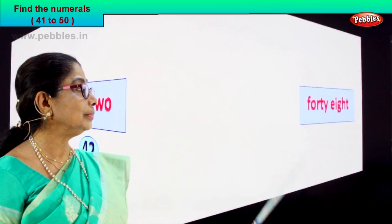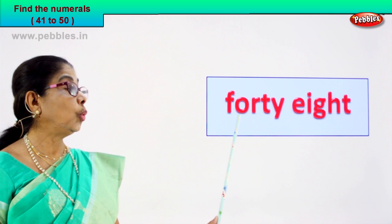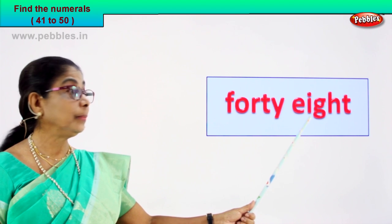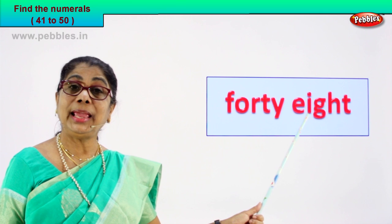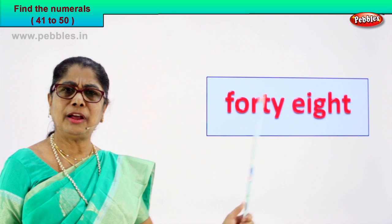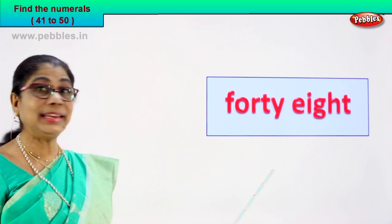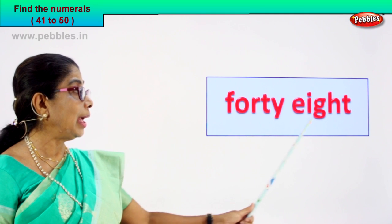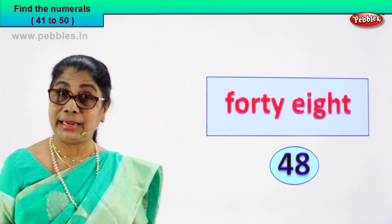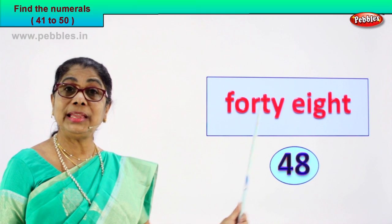Shall we take another number name for you to read and guess the numeral? Look, what do we have here? Read with me. F-O-R-T-Y: forty. E-I-G-H-T: eight. This is forty and this is eight. So what can be the numeral? Forty and eight — four and eight. Forty-eight. Very good. So you will write four and eight: forty-eight.